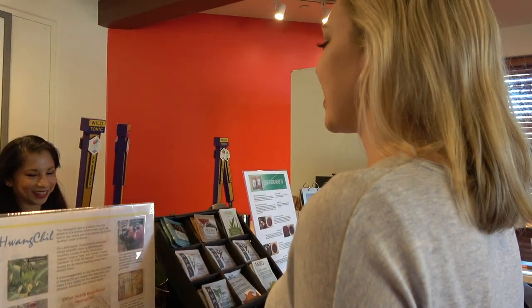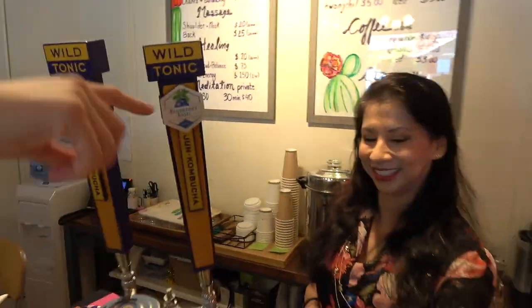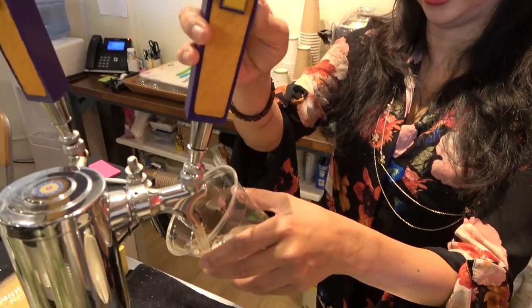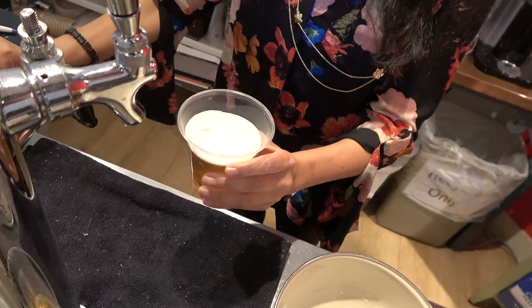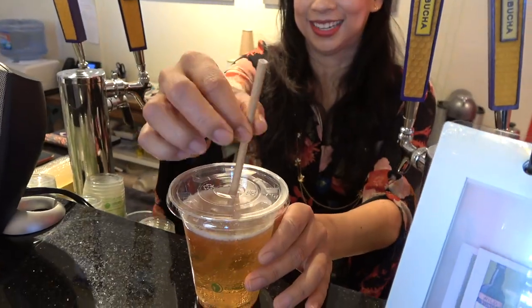And then for the best part — after my aura reading, I got some Wild Tonic kombucha on tap, which is so delicious and so good for your digestion. My favorite flavor is the blueberry basil one, and then I'm on my way out.